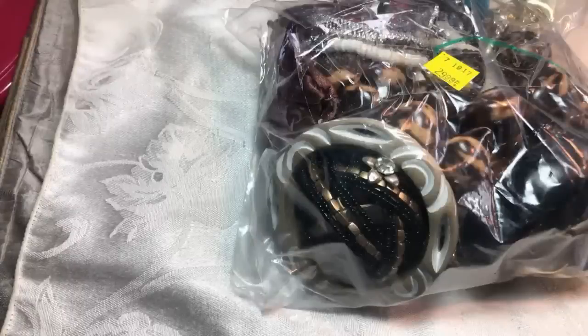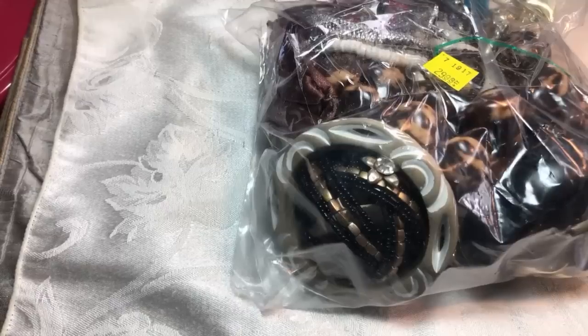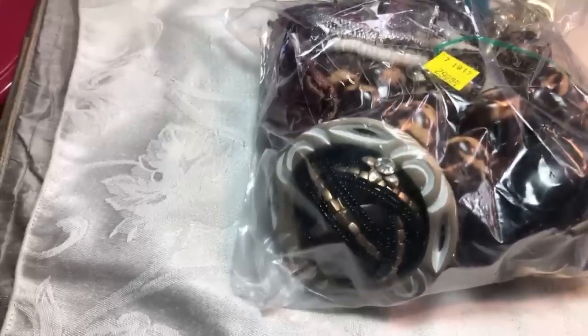Hey guys, welcome back to another video! I'm so glad you're here. I have a jewelry jar I'm going to open for you. I have two and I'm trying to decide which one to do - they're both the same price. I thought I brought a drink over here but now I can't find it.